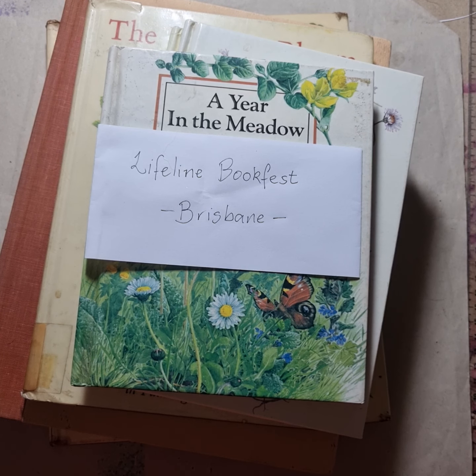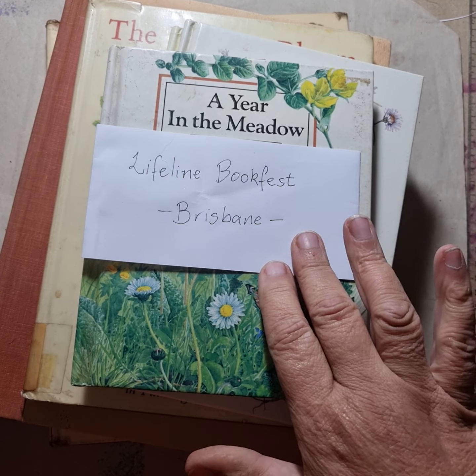Hi there, it's Grace from Truly Vintage, and I just wanted to put together a video to show you the collection of books that I recently purchased at the Lifeline Book Fest in Brisbane.